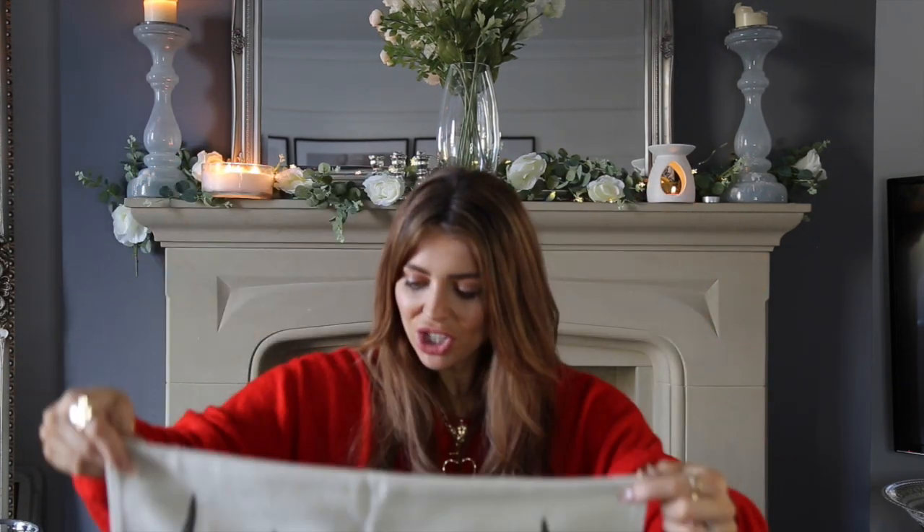I also picked up this one in the bigger 50x50 size from H&M Home — it's just got a stag on it and says 'Happy Holidays.' I thought it would look really nice on our grey sofa, and with them being £3.99 they're just so cheap and affordable. They have loads of different designs but these are the two I chose.